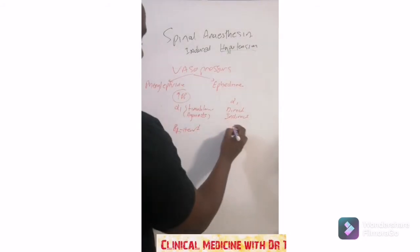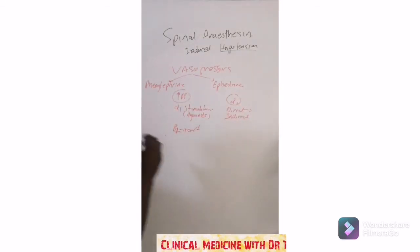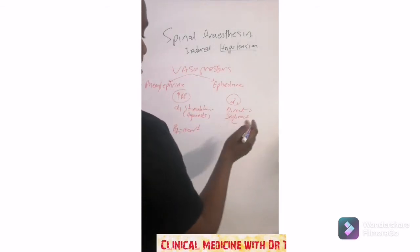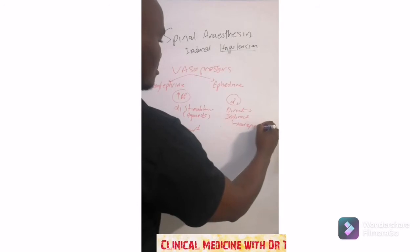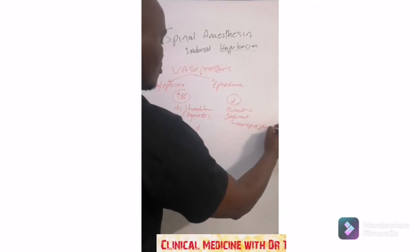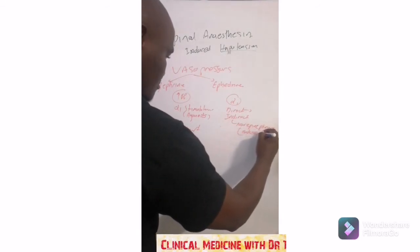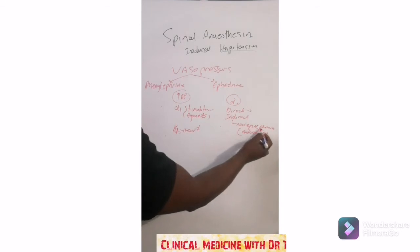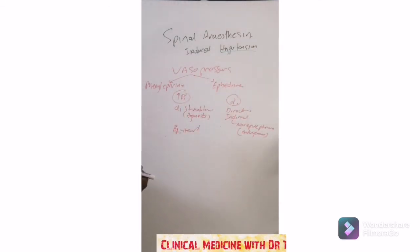With ephedrine: ephedrine can directly stimulate alpha-1 receptors, and also it can indirectly stimulate alpha-1 receptors by stimulating the release of endogenous norepinephrine. Ephedrine stimulates the release of endogenous norepinephrine, and that norepinephrine then goes and stimulates the alpha-1 receptors, giving you a higher blood pressure.